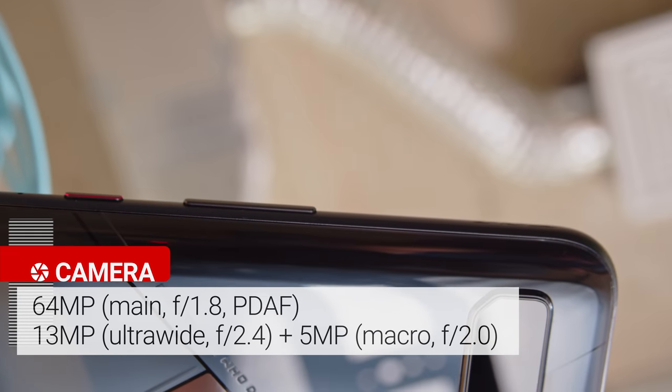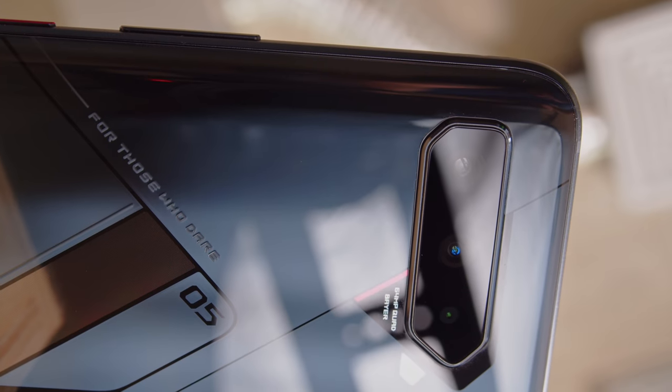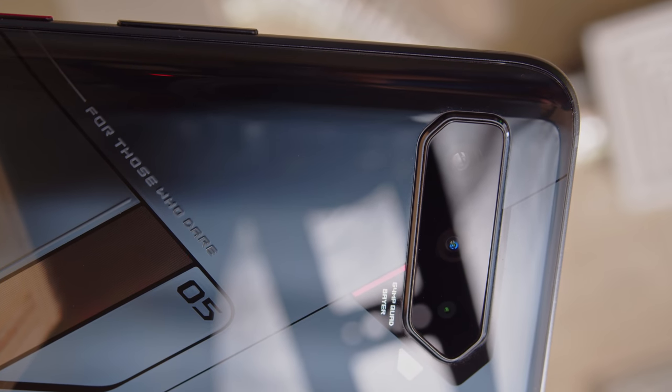Finally, there's a 64MP quad Bayer main camera, a 13MP ultrawide cam, and a 5MP macro camera. This hasn't changed, and the quality is about the same as well.